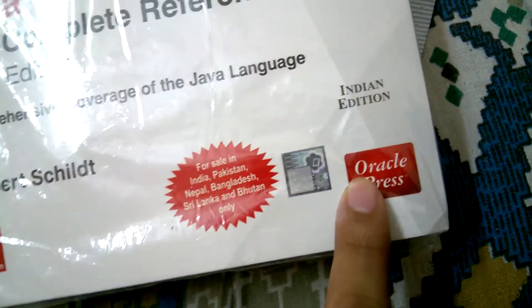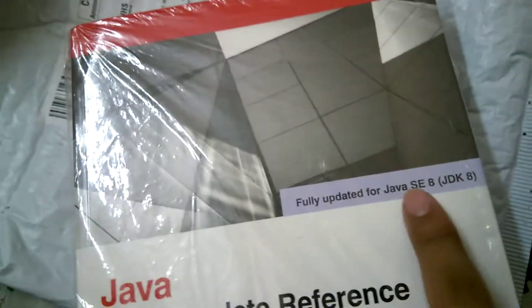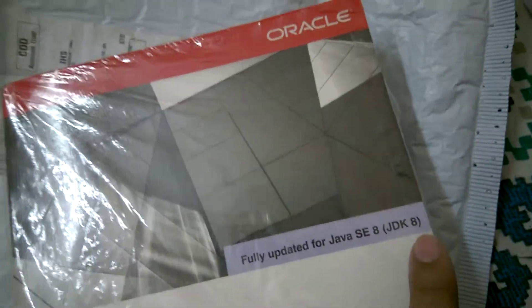As you can see, this is the Indian edition, and it is fully upgraded with JDK 7.